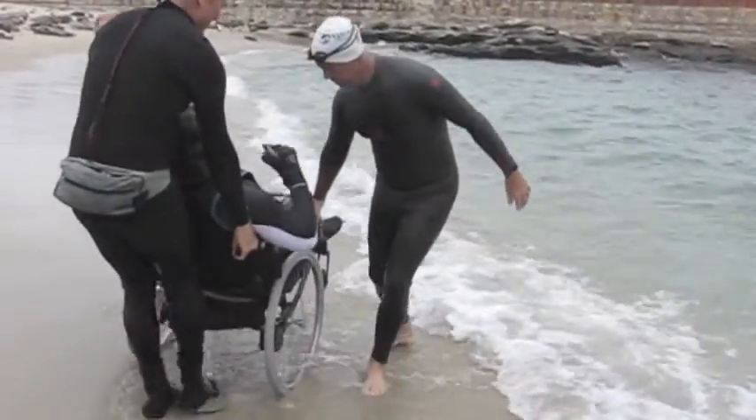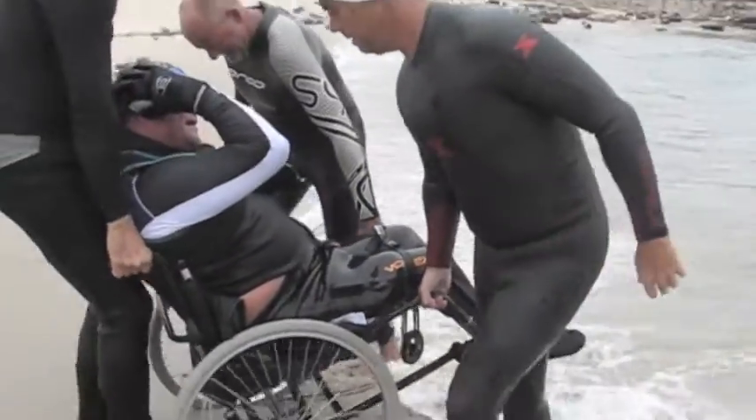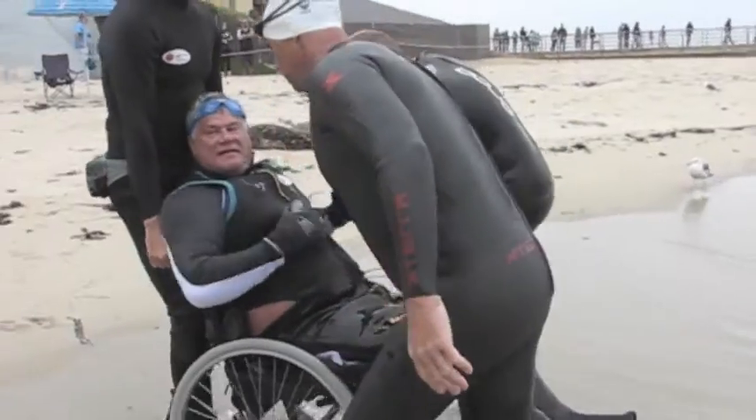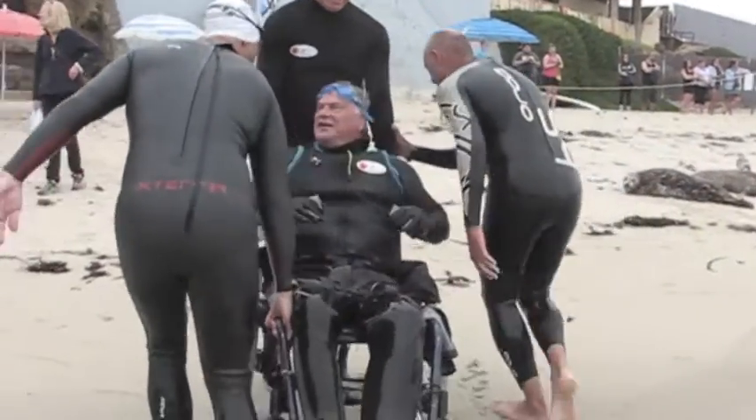Exiting the pool is also easy. Jack feels that with a reasonable accommodation of a surface all over the sand, he could do this by himself.